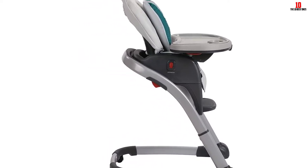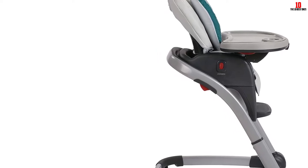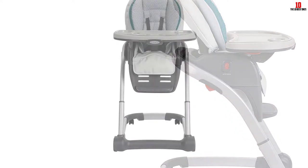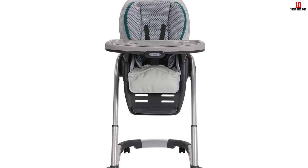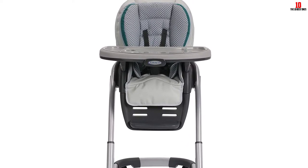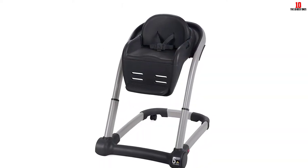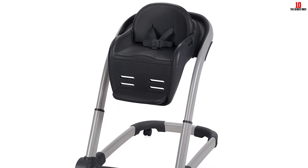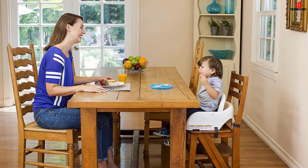This high chair features lockable wheels so you can easily move it around and lock it to give your baby a secure seat, and there's also a five-point harness to keep baby safe and secure while dining. The tray can be removed with one hand and is dishwasher safe, while the washable seating pad means you can just take it off and toss it into the washing machine. This high chair is suitable for children aged three months to three years.